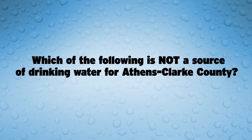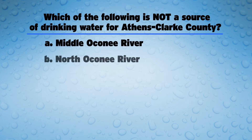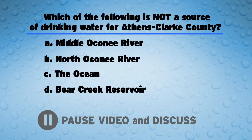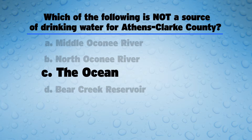There are a lot of steps that have to be done to the raw water before it's safe to drink. But first, a drop quiz to make sure you're still awake. Which of the following is not a source of water for Athens-Clarke County? A: Middle Oconee River, B: North Oconee River, C: The Ocean, D: Bear Creek Reservoir. The answer is C, the ocean. The ocean is not a source of water for Athens-Clarke County.